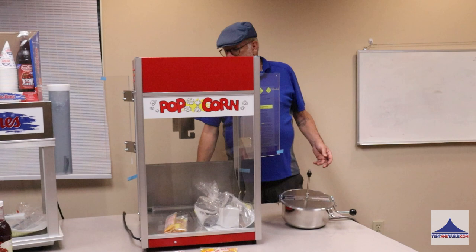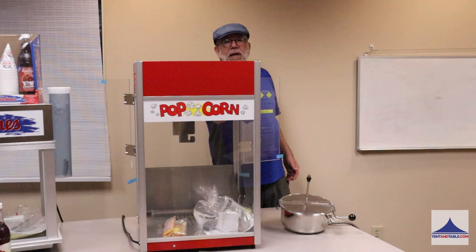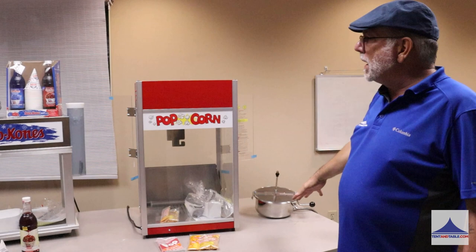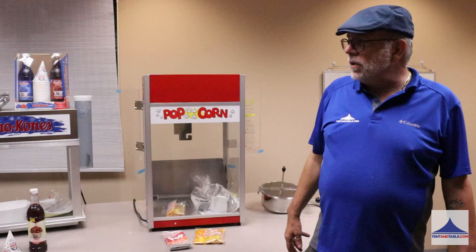There's a popcorn kernel tray on the bottom, and all the machines are going to have a small light inside to light it up. The advantage to Gold Medal is, I know if I have a heating element that goes down, if I need to replace my blades in a snow cone machine, if I need a new tail rod or a part for the Breeze, I can get it.